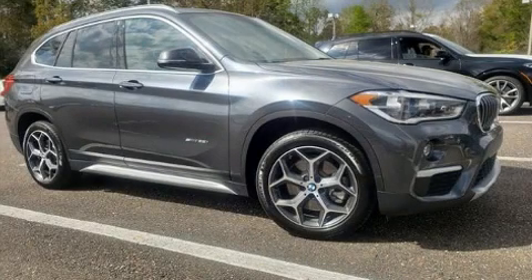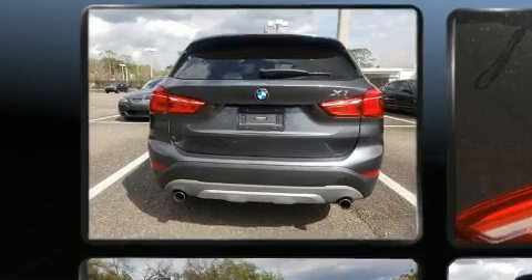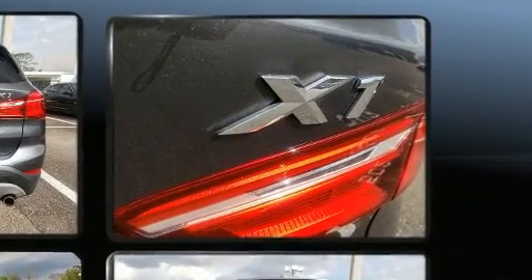Introducing the 2017 BMW X1. With fewer than 25,000 miles on the odometer, this versatile and environmentally responsible vehicle provides both comfort and driving innovation.